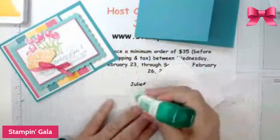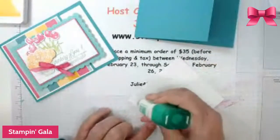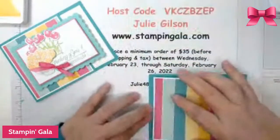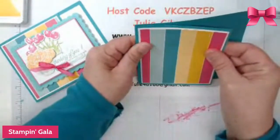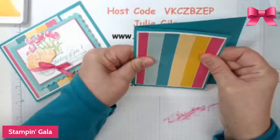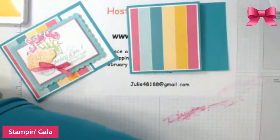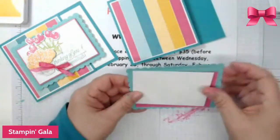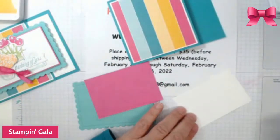We're going to put this together on the card base on the front flap, right here, just like that. Then we're going to glue these two pieces together just like we did the other one.